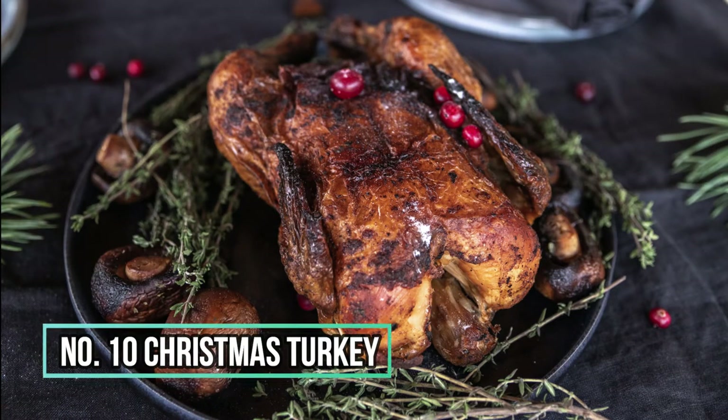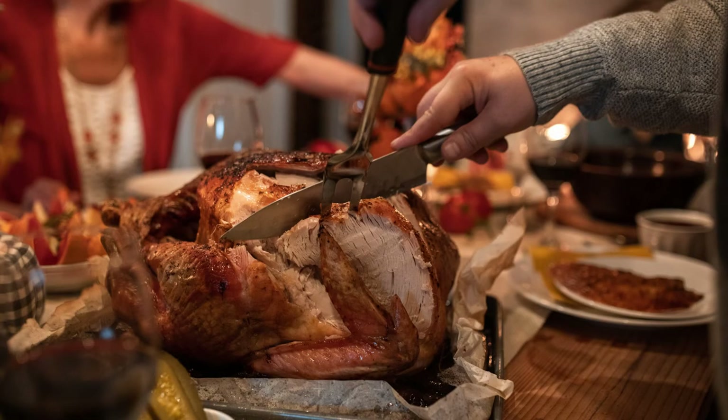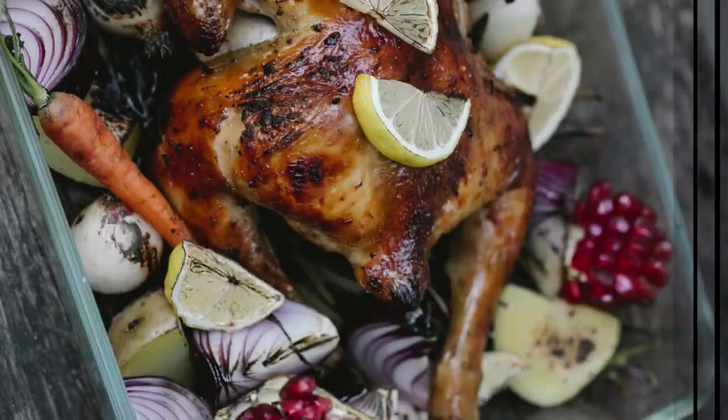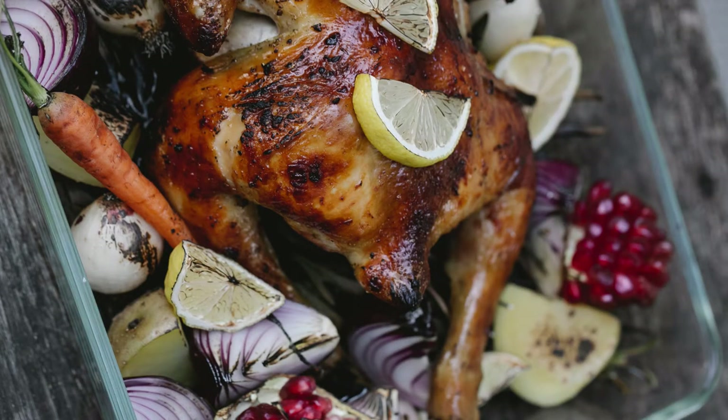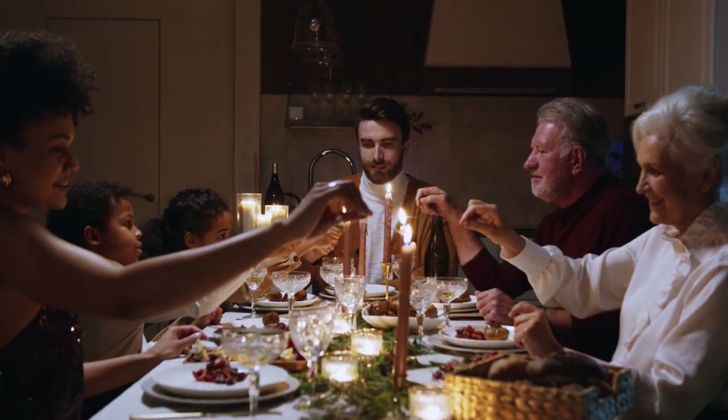Number 10: Christmas turkey. Christmas dinner is incomplete without mouthwatering roasted turkey or chicken, and we all probably agree to that. It sure takes a lot of time, but it is the light of the party. Stuff the turkey with the flavoring of your choice, roast it, and then enjoy.